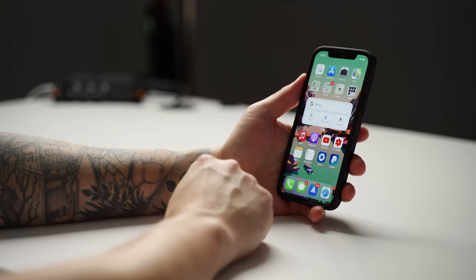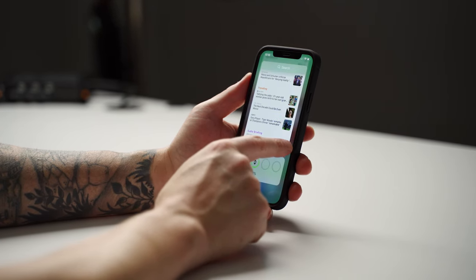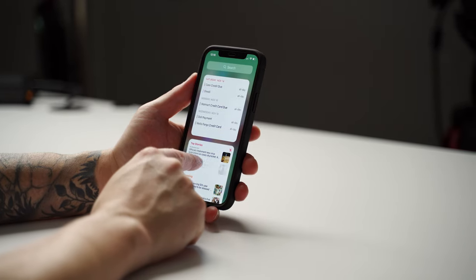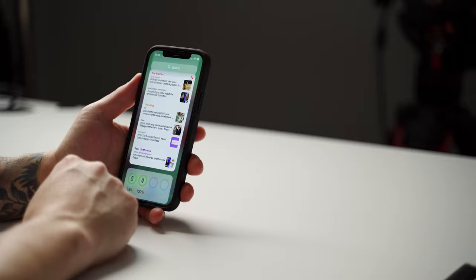Hey, what's up everybody. Today we're going to be talking about what I'm currently rocking on my iPhone 12 Pro — the case, the screen protector, and several apps I've been using on the regular. If you've missed my previous 'what's on my iPhone' videos, make sure to check those out, because a lot of the apps from those videos I'm still using. I'll go over the staple apps — the ones I use day in and day out that I honestly feel like I can't live without.